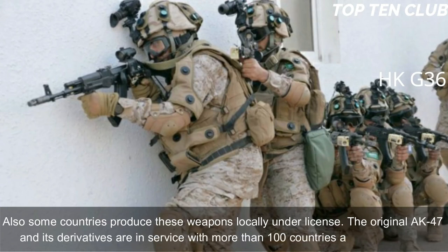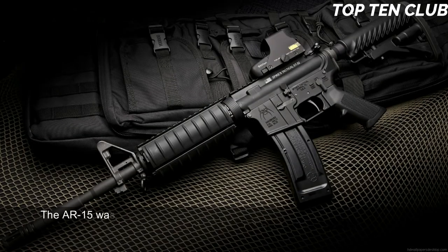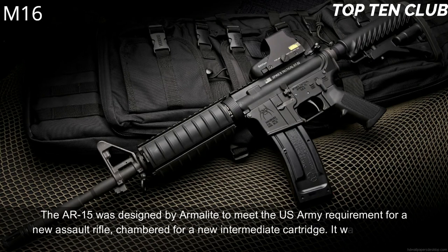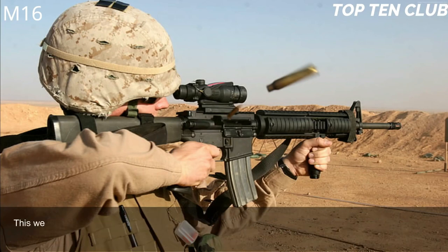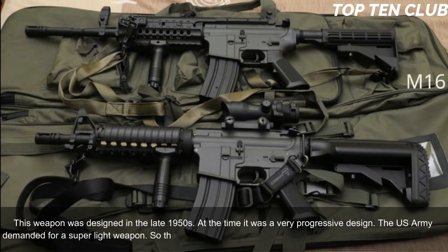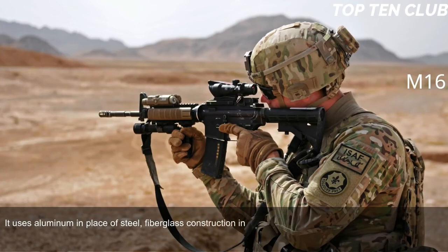Number 1: M16, USA. The AR-15 was designed by ArmaLite to meet the US Army requirement for a new assault rifle chambered for a new intermediate cartridge. It was adopted by the US Army as the M16 and became a standard-issue infantry weapon. Designed in the late 1950s, it was a very progressive design. The US Army demanded a super-light weapon, so the M16 uses a number of lightweight materials including aluminum in place of steel and fiberglass construction in place of wood.